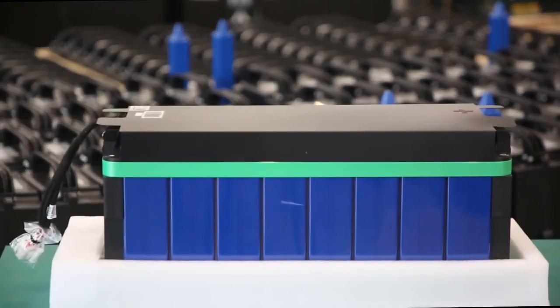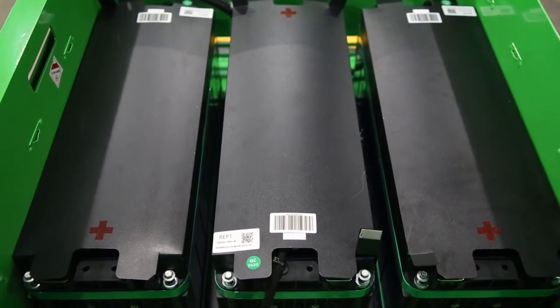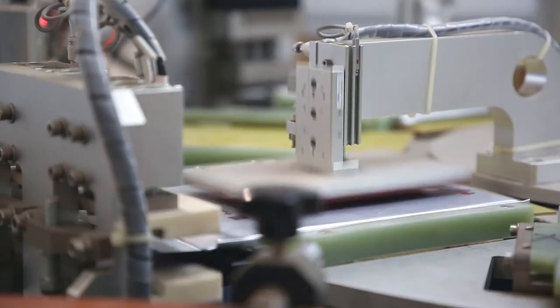EP uses LFP lithium-ion cells to provide a maximum in safety for the operator, developed and produced by EP Equipment to guarantee safety in any situation.